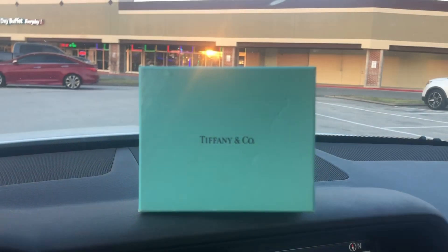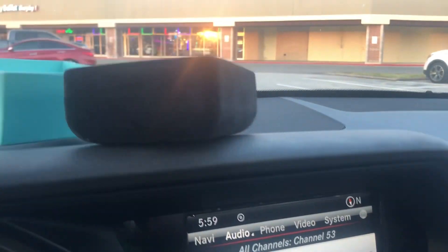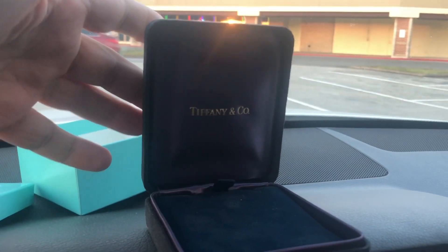Guys, what's going on - another quick BOLO. I just picked this up for a dollar at an estate sale, and most people don't know that these can still be sold on eBay for a pretty good chunk of change. So I'll show you what I got - there you go. It's an empty Tiffany & Co box, and it came with this black felt insert.